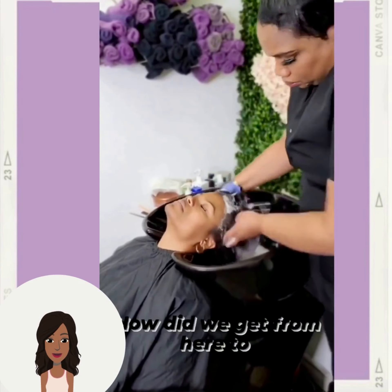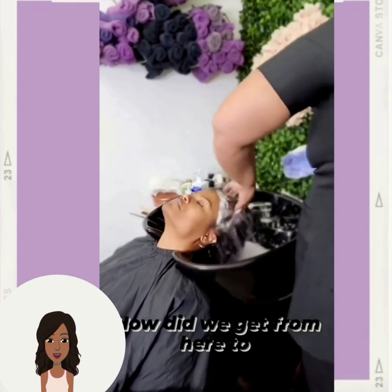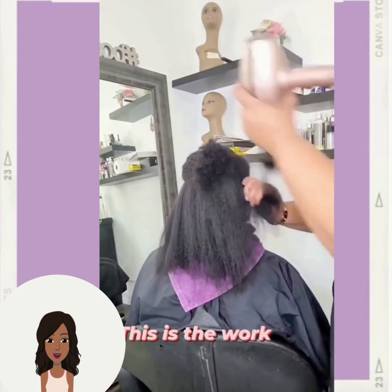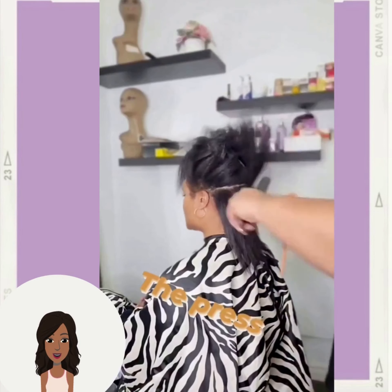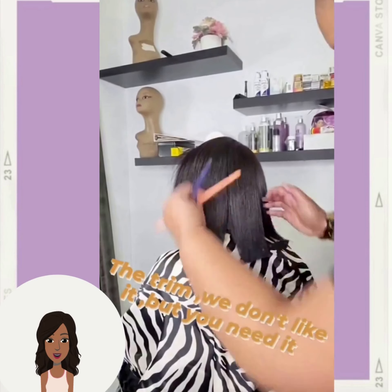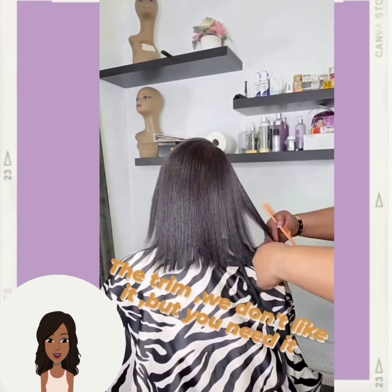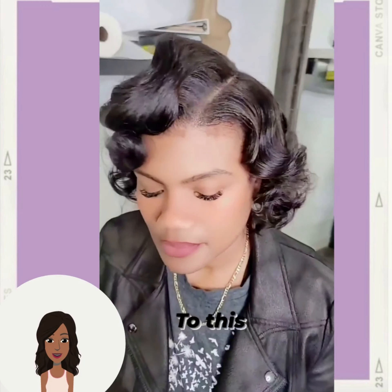Followed by a hair transformation — the stylist is washing the hair, which looks so relaxing. And then she's going to be doing a silk press, trimming the hair just a tad bit to the shoulder, and then adding some beautiful curls. Absolutely gorgeous.